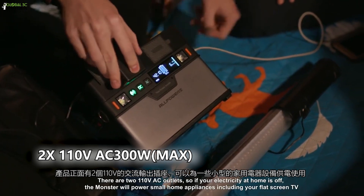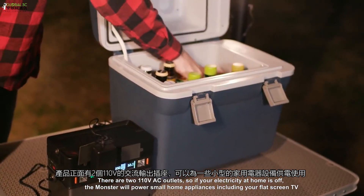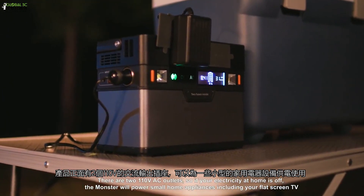There are two 120-volt AC outlets. So if your electricity at home is off, MONSTER will power small home appliances including your flat-screen TV.